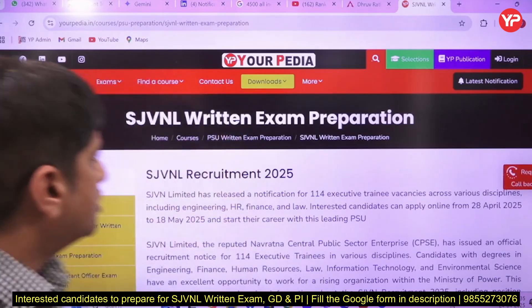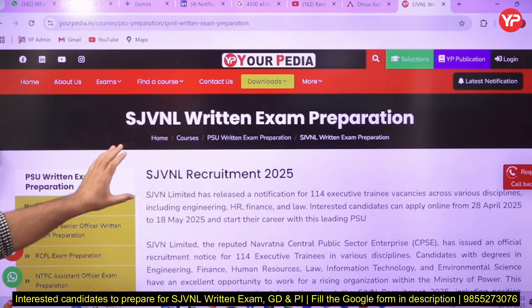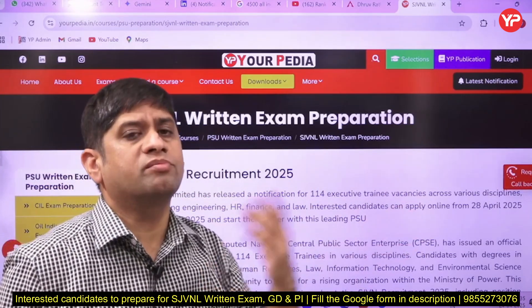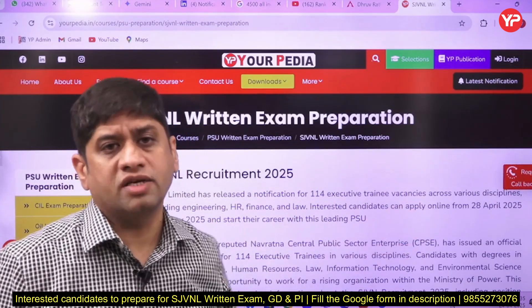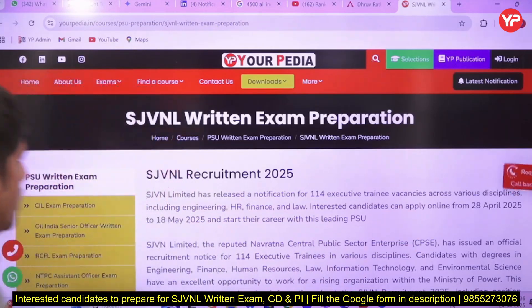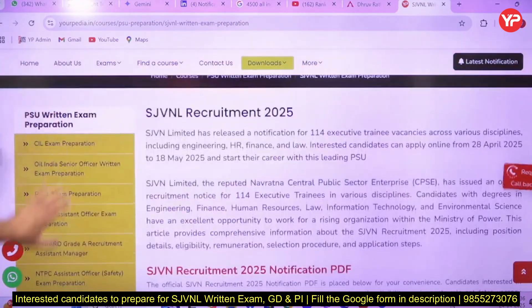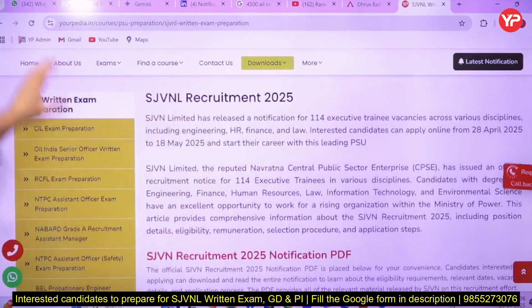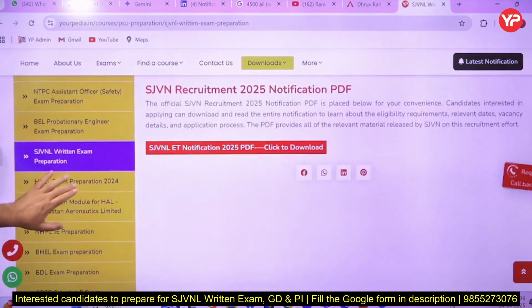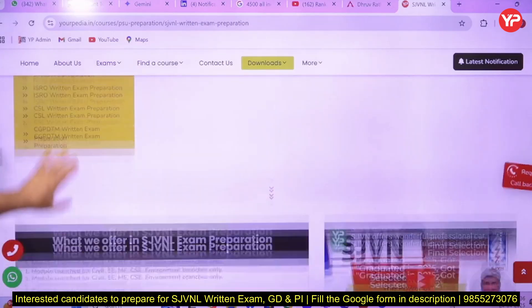YourPedia is providing a dedicated tailor-made module for the SJVNL written exam, and the module also covers written plus GD/GT in case you want to take the entire module for this particular exam. This SJVNL module is now launched — you can go to our website yourpedia.in and purchase it. The notification has already been discussed and we have made a couple of videos for that.